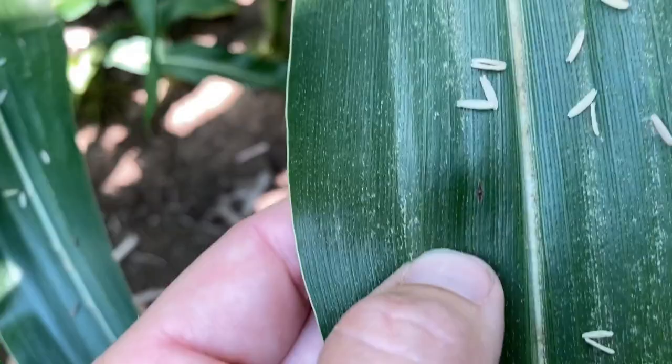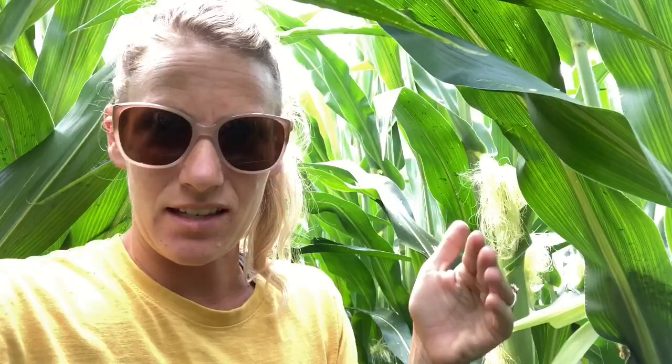Speak of the devil, found another one. Equally as important as being able to know what disease you have is knowing what is not a disease. Good example — things like this can look a lot like a disease, but this is not in fact a disease. This is probably just some leaf burn from when this leaf was inside the whorl and maybe just got burnt by a herbicide application.